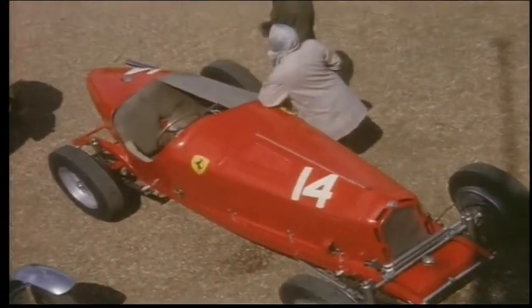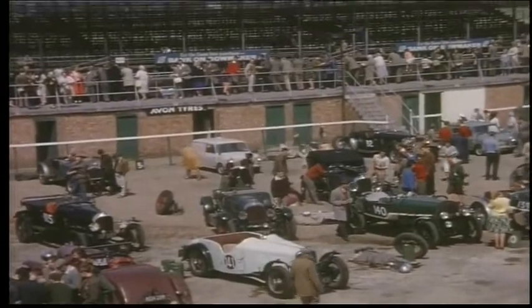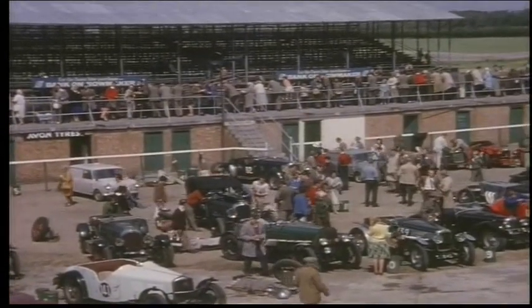Over to Silverstone for the Vintage Meeting in July. The sun shone and the paddock was full with most tasty machinery.